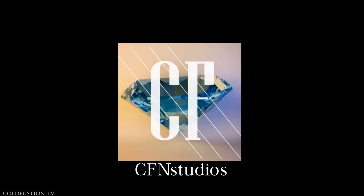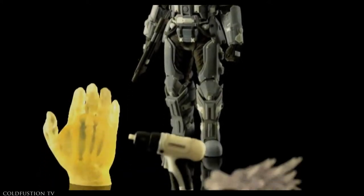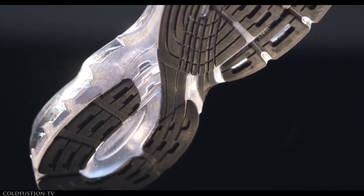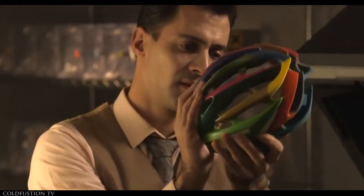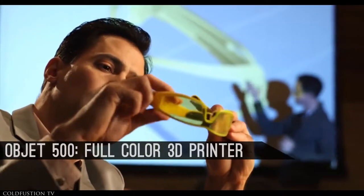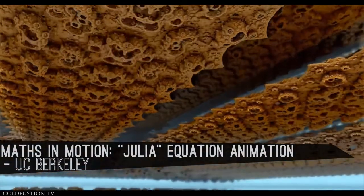Welcome to another episode of ColdFusionTV. Let's get straight into it. Imagine any object — anything. Now imagine if you could physically hold the object that you just imagined within a few hours. It's a pretty cool idea that's become a reality over the past few years. It's of course the technology behind 3D printing. What if the object that you imagined could be outside of the realm of normal possibility?